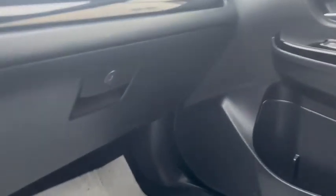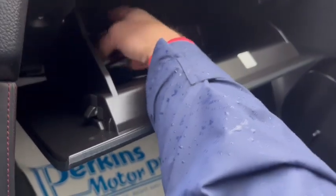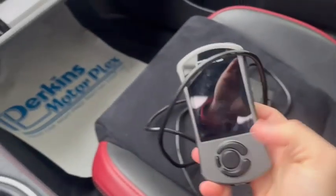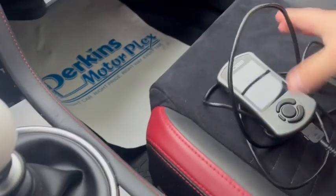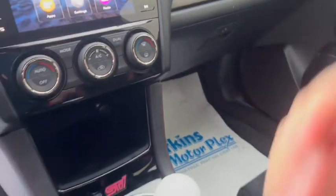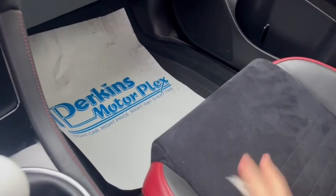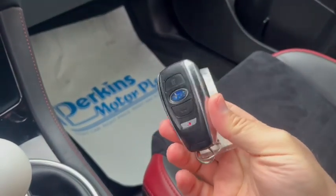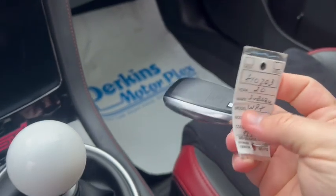And then in the glove box here was that itinerary you asked about. One key fob. And this is stock number 810703.